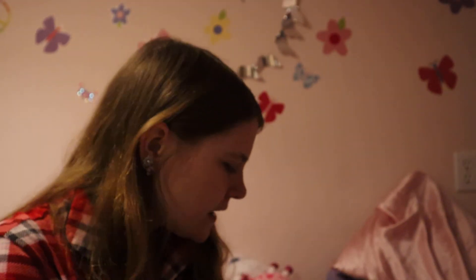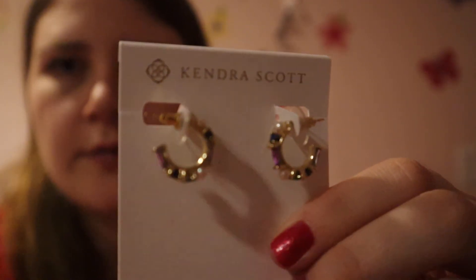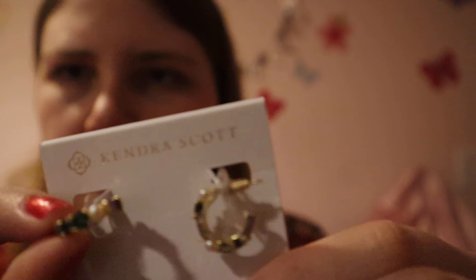I have one more thing I got for Christmas. I also got another Kendra Scott box — it did have a bow on it but I think I took it off before filming. I got these Kendra Scott earrings and I'm going to focus them because they're really cute. They look like this — they're sparkly and different colors. These were super cute, I'm probably going to wear them today.